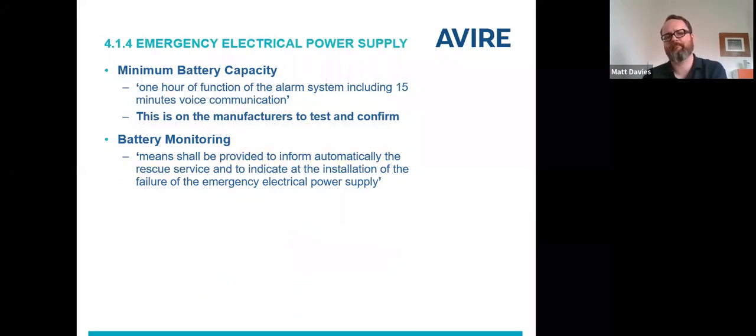Emergency power supplies, battery performance, and battery monitoring is a conversation we have a lot with customers. The key change here is we've moved from saying the battery needs one hour of function to saying it's one hour of function including 15 minutes of voice communication. There is no point providing a battery backup which won't support voice. There was talk of cheaper units entering the market in Europe where the battery was sufficient for one hour of function but quickly drained when supporting voice. This is ultimately on manufacturers to test and confirm. We test all of our batteries above and beyond the requirements of the standard — it's not practical to have an engineer on site waiting for a battery to drain down, so look for that assurance in the documentation that comes with the alarm equipment.